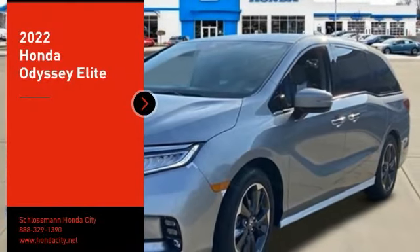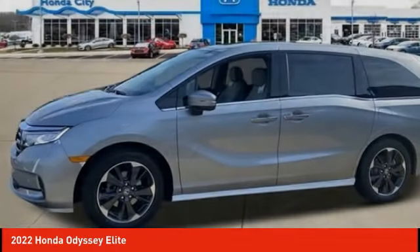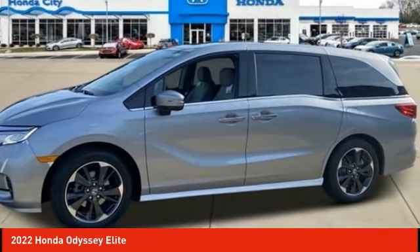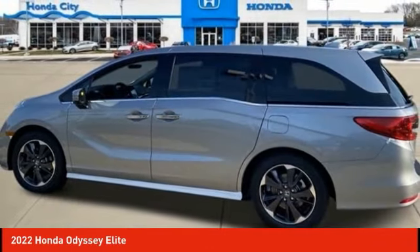Stop by and take a look at the 2022 Odyssey. The Honda Odyssey is a showcase of distinguished style, captivating technology, and advanced safety features. A must for all families.